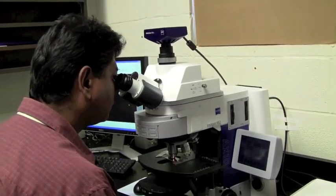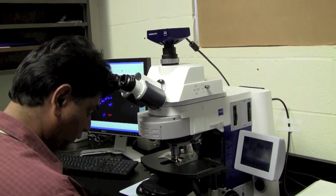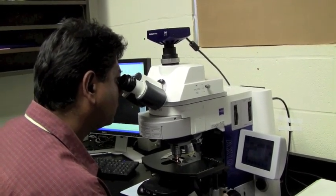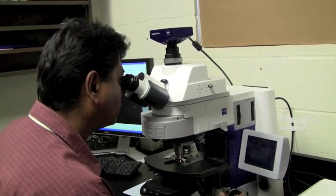Hi, I'm Pam Soltis. I'm a distinguished professor and curator of the Laboratory of Molecular Systematics and Evolutionary Genetics at the Florida Museum of Natural History at the University of Florida. We've been interested in Amborella for about 15 years now. We've been trying to reconstruct the evolutionary history of the flowering plants for the better part of the last 20 years. And about 15 years ago, through some of the analyses that we were conducting, we determined that Amborella occupies this important pivotal location in the family tree of flowering plants.